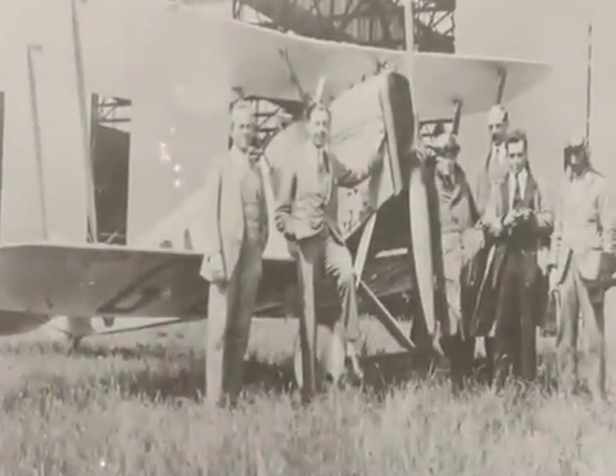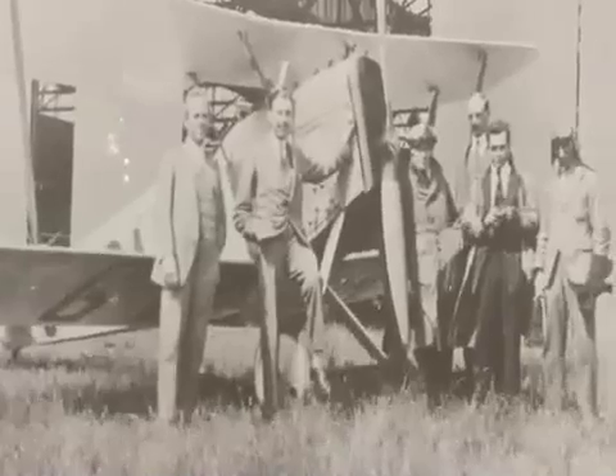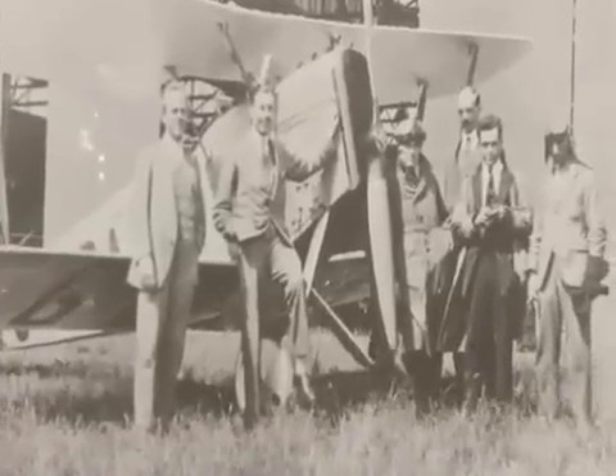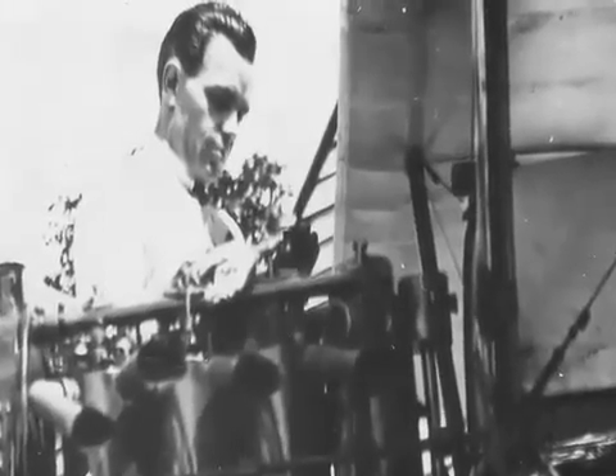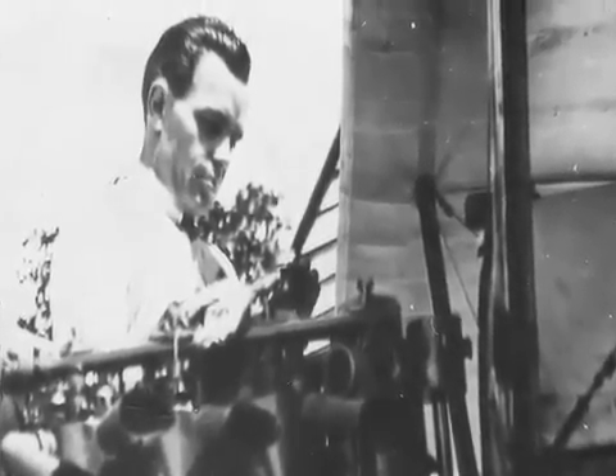Of course, eventually the so-called war to end all wars came to an end. And after he was demobilised, Bert Hinkler went on to become one of Britain's top civil aviation test pilots and a world record breaking airman. But you can't stop a man with engineering in his veins from tinkering. And he continued to lodge patents for numerous improvements to aircraft design.